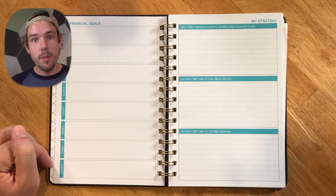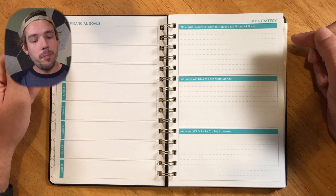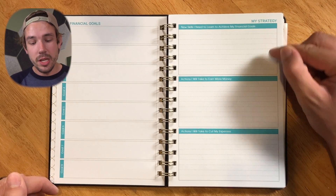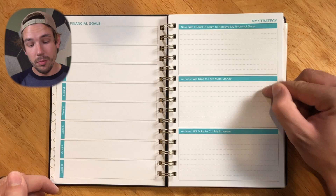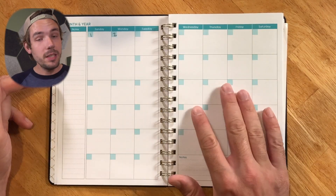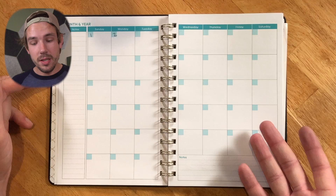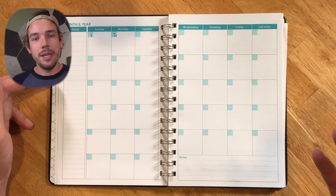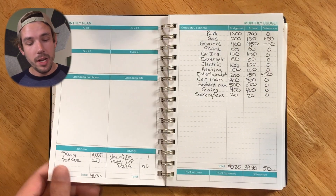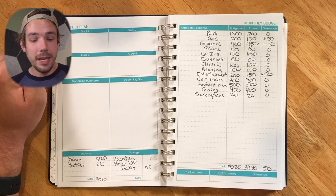We don't just have goals — we have a way to break them down with strategy, actions to take to earn more money, and actions you'll take to cut expenses. Next, we've got the full month. The nice thing about this one and the rest of the budget planners is they're not designed for a specific year, so you just fill out the month. You've got places for notes and your monthly plan.